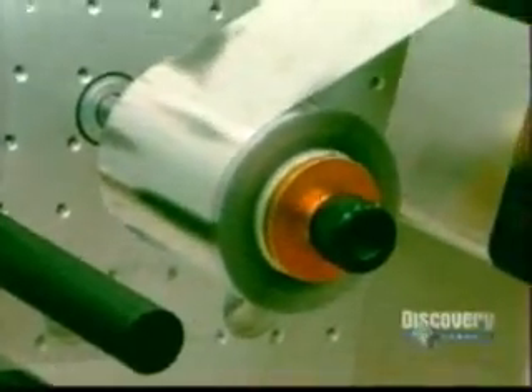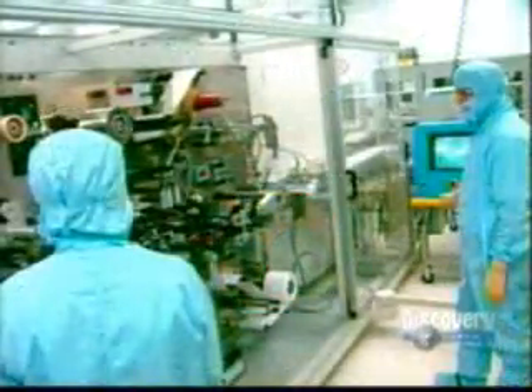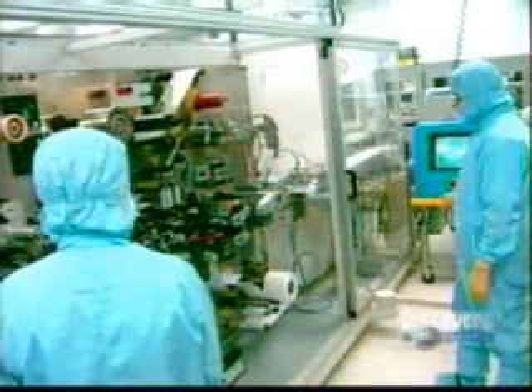Lithium is a soft, sticky metal. For this reason, a polypropylene film has to be fixed onto the lithium sheet. Without this protection, the sheet would adhere to itself and become unusable.